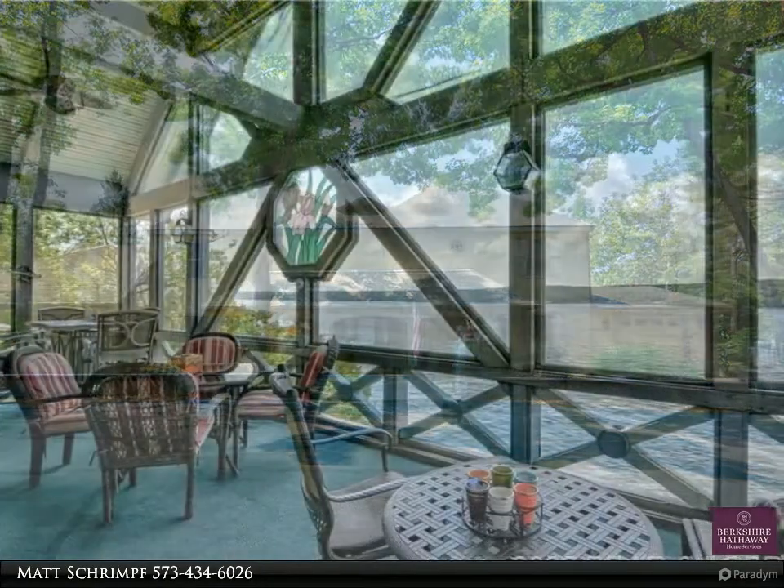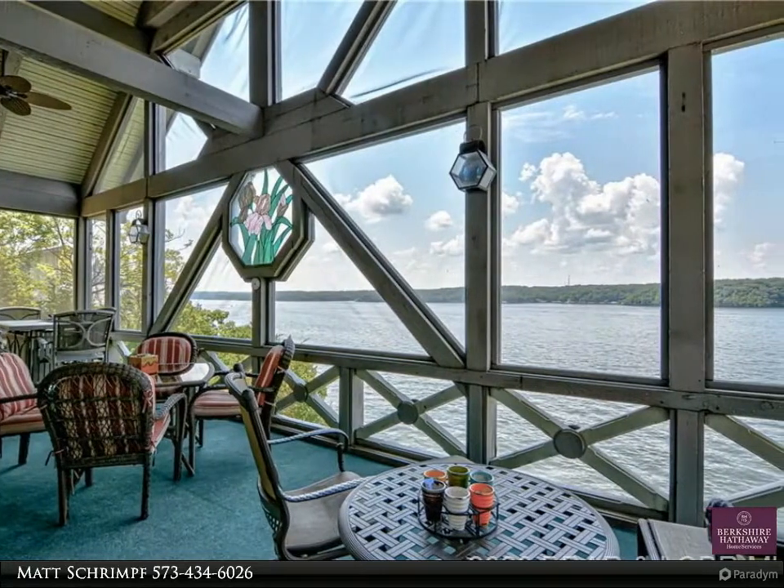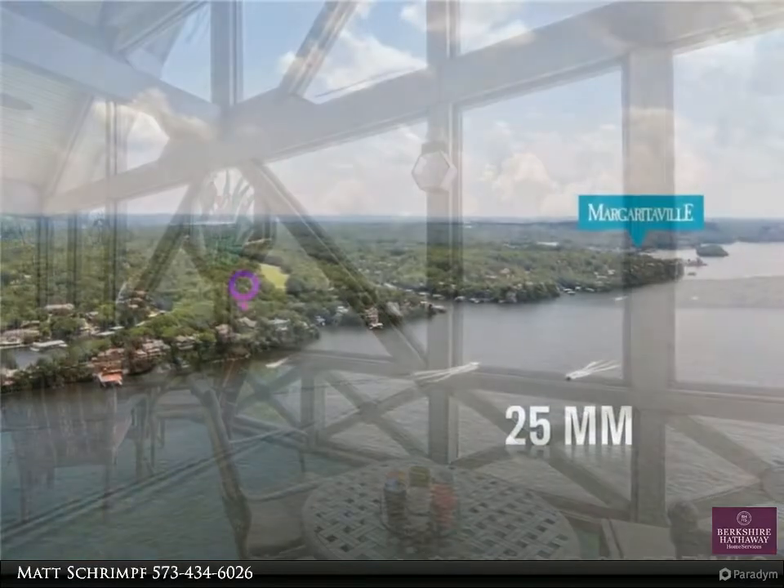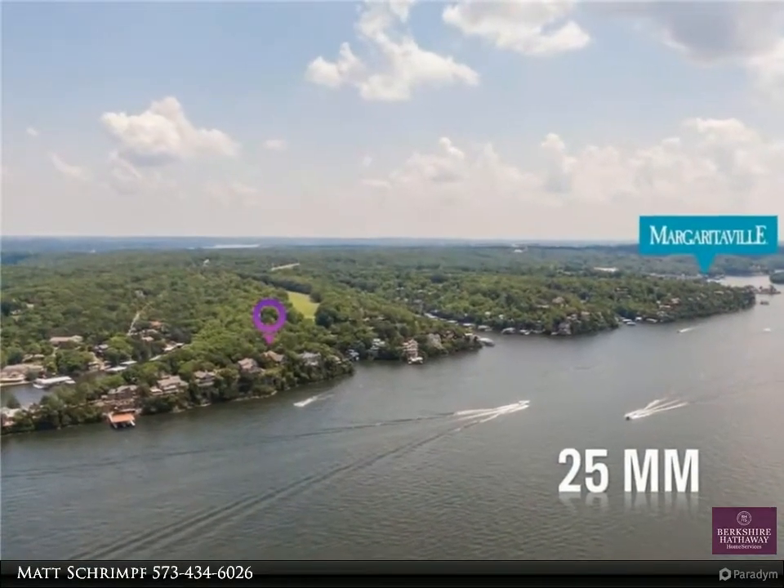As you walk in the door, you will be drawn through the living room to the large screened deck. Sit on the edge of the bluff and fall in love with the lake's beauty and excitement. The home faces south with incredible winter sunsets.